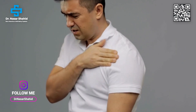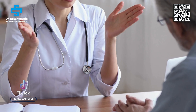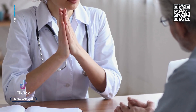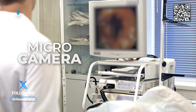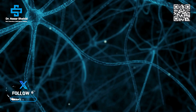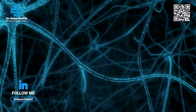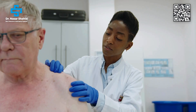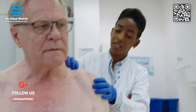Sometimes the rotator cuff tear is very big and along with that you have a tear inside, meaning an internal derangement of the joint. In that case, a surgical consultation is very useful. Nowadays, through arthroscopy — just putting a small micro camera inside the joint — you can find out how to repair the tear, how to repair the labrum or other internal tissues, and restore the joint perfectly back to normal.